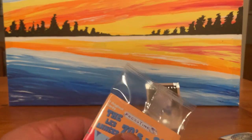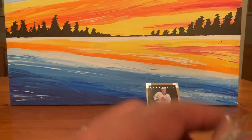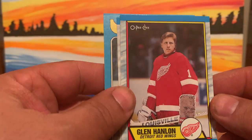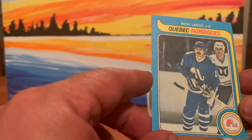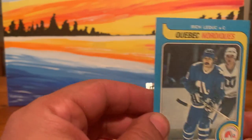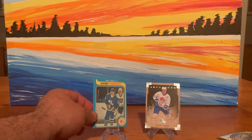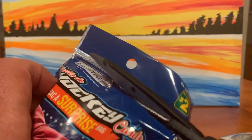All right, so 70s and 80s — like I told you folks, look at this OPC. And we did get an older one: Van Halen, Scott Stevens, and a Rich Leduc Quebec Nordiques — that's sweet. We got an older card there from 1979, it's probably one of the older ones I've actually picked up. Rarely do you get something like that — it's usually late 80s cards.